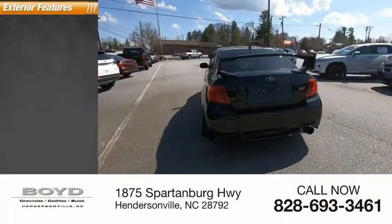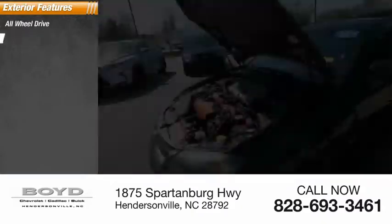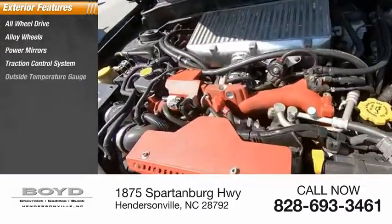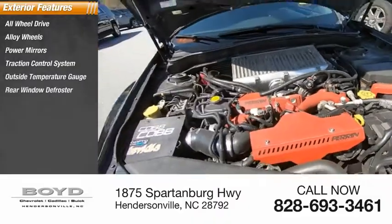Here are some of this vehicle's great options: all-wheel drive, alloy wheels, power mirrors, traction control system, outside temperature gauge, and rear window defroster.